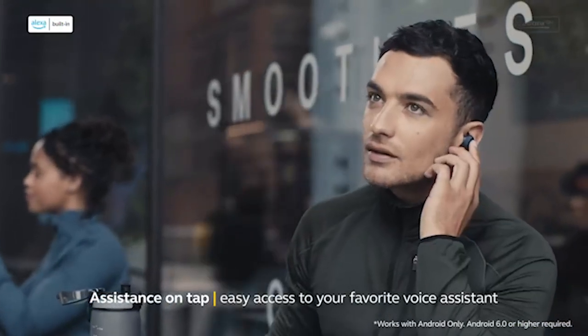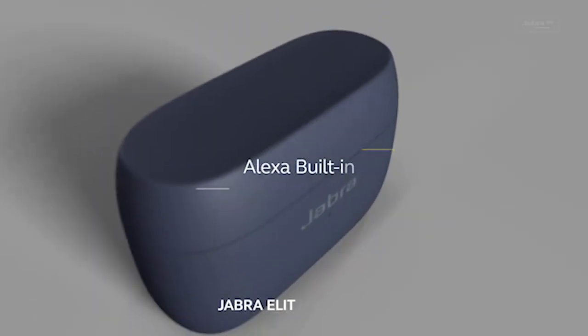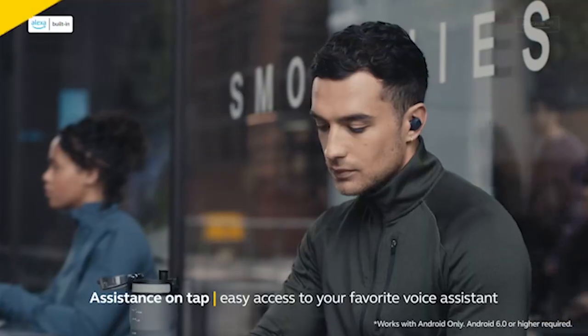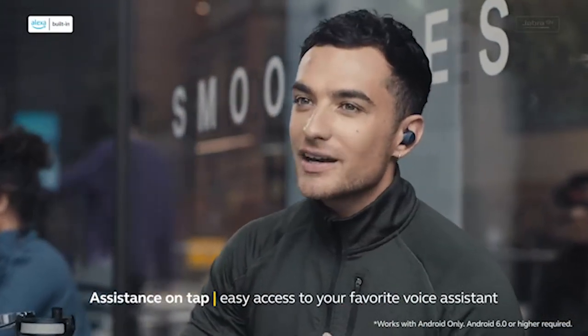Featuring a customizable equalizer and bass boost, they provide powerful sound, while Bluetooth 5.2 ensures a seamless connection with the Galaxy S24 through Google Fast Pair. With up to 28 hours of total battery life and quick charge capabilities, these earbuds offer a premium audio solution for the active user.